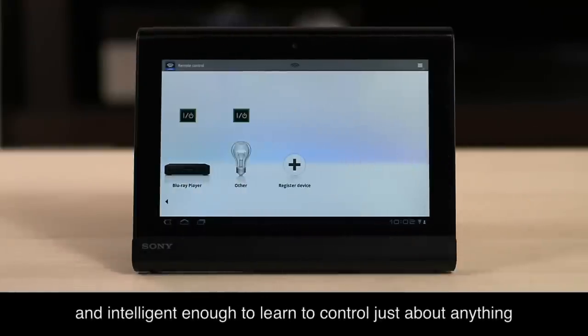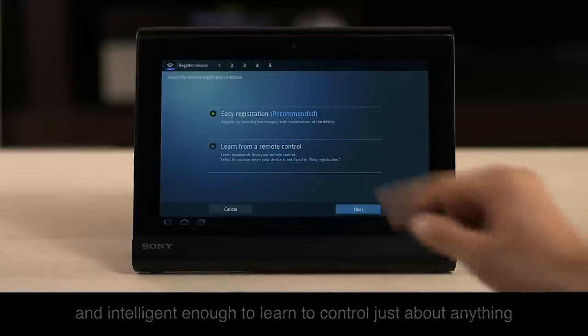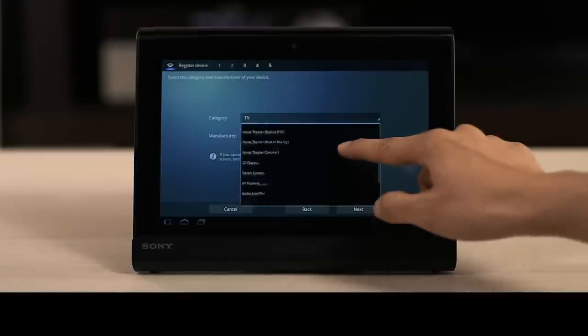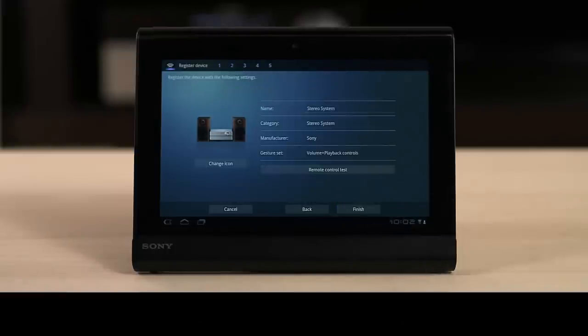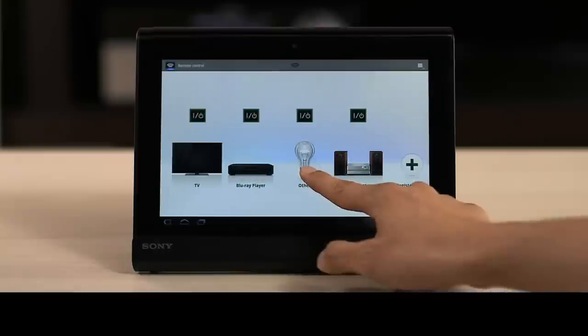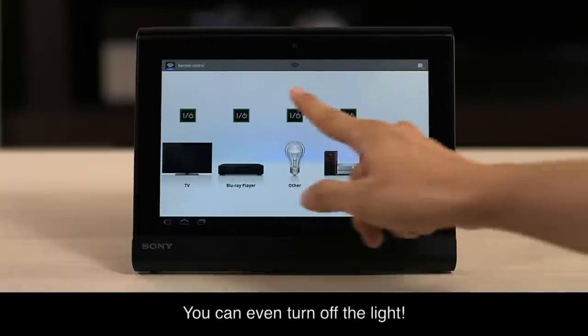And intelligent enough to learn to control just about anything. Like TVs, audio systems, and much more. You can even turn off the light.